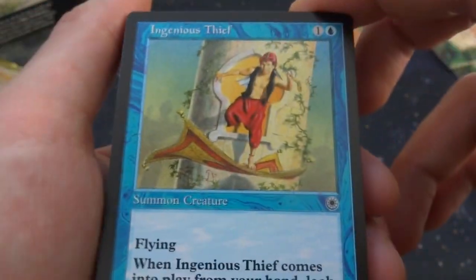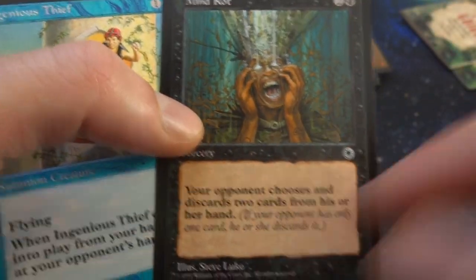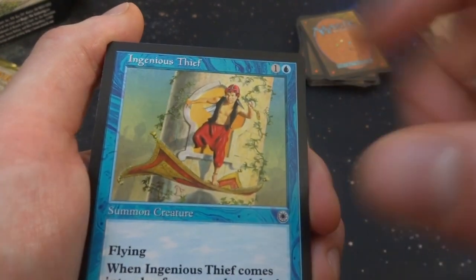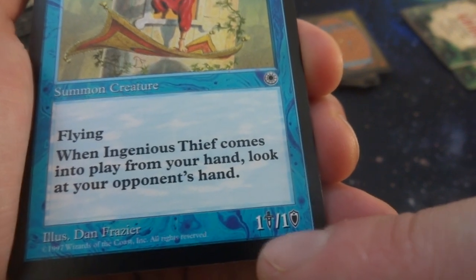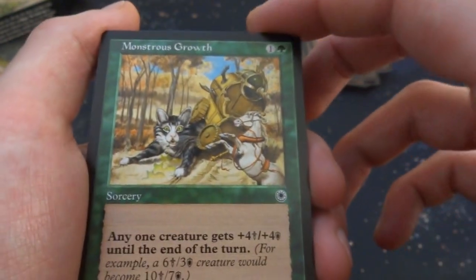Got Ingenious Thief — one and a blue, summoned creature with flying. I love how the text on these cards is really designed for new players: the ability text is thick and bold. When Ingenious Thief comes into play from your hand, look at your opponent's hand. It's a flying 1/1. I love how there's a sword and shield letting you know attack and defense — I wish they brought that back.